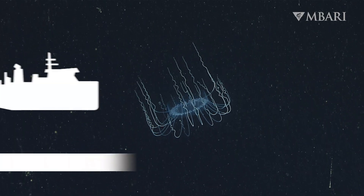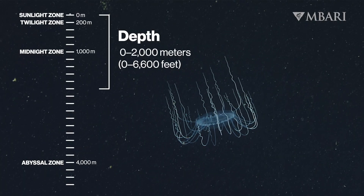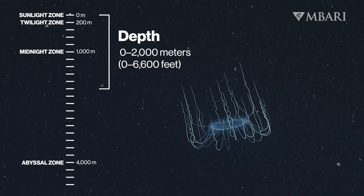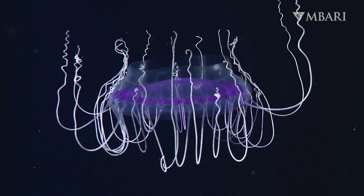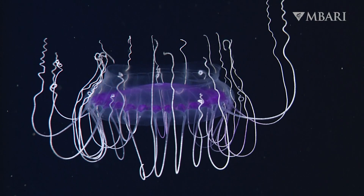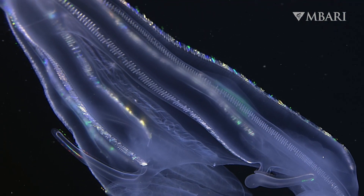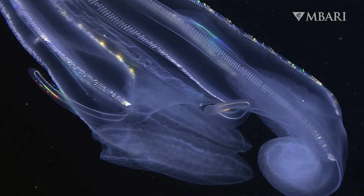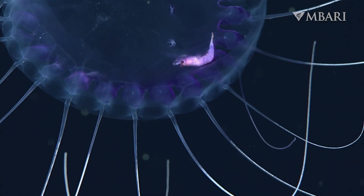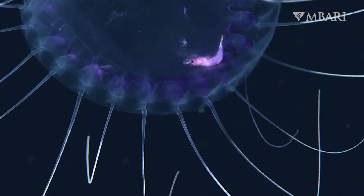This clever predator is one of the most common jellies that we encounter in the depths of Monterey Bay's submarine canyon. Our researchers have revealed the abundance and importance of jellies in the deep sea. By using underwater robots, we can observe delicate deep-sea drifters without damaging them or disrupting their behaviors. We now know that jellies are some of the dominant predators in the ocean's inky depths.